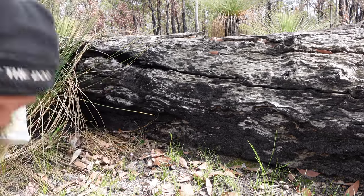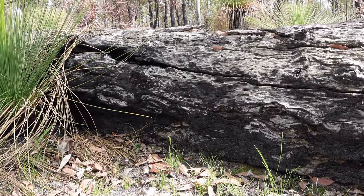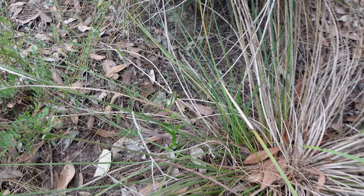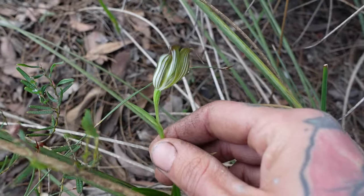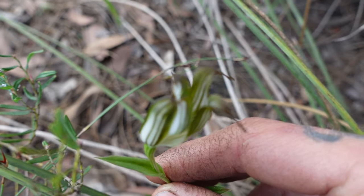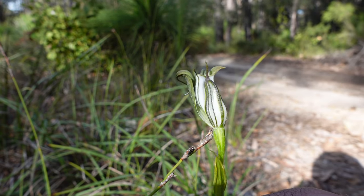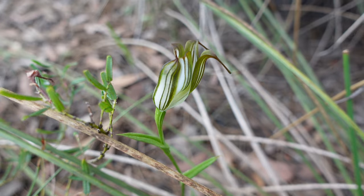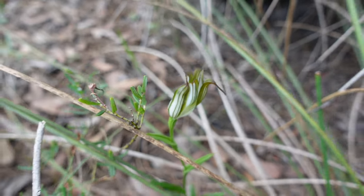It's the little things you've got to appreciate. I've just found a fully open jug orchid — there he is there. Same leaves as the last one. They obviously take a little while to get fully open. Nice looking specimen.